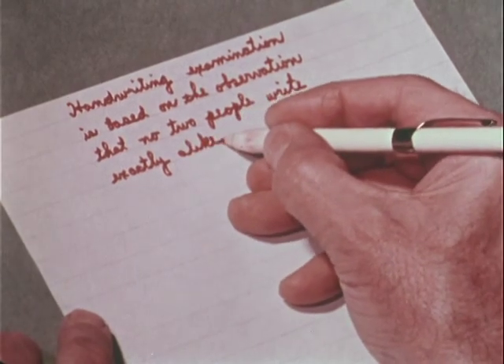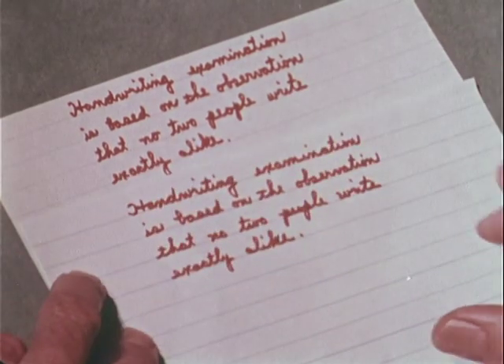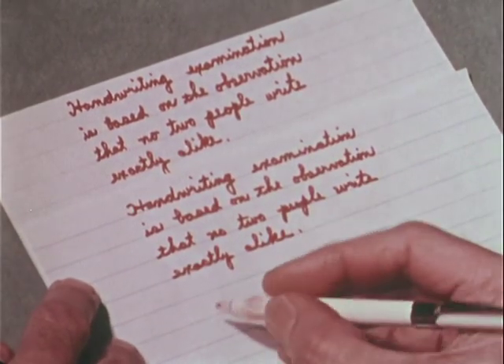The courts agree with the statement that you see written here, and will accept expert testimony on handwriting identification.